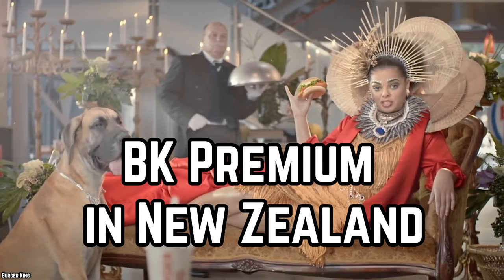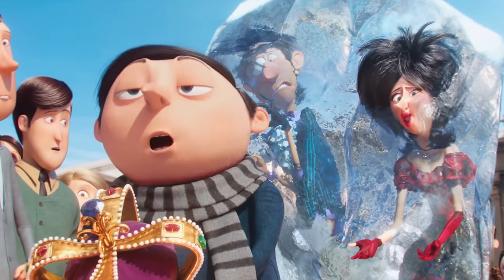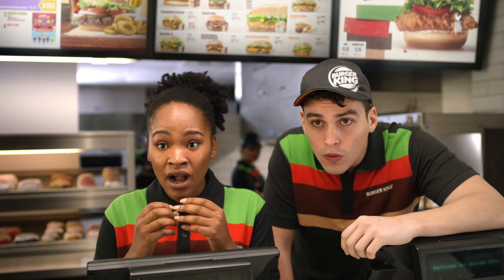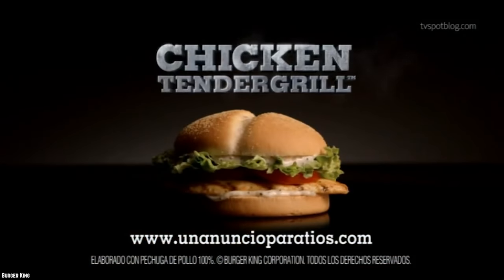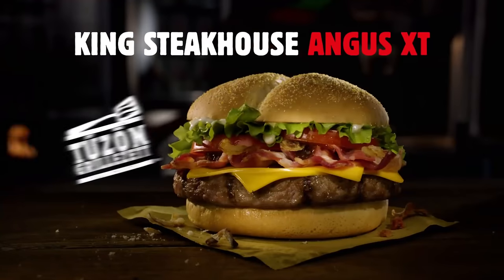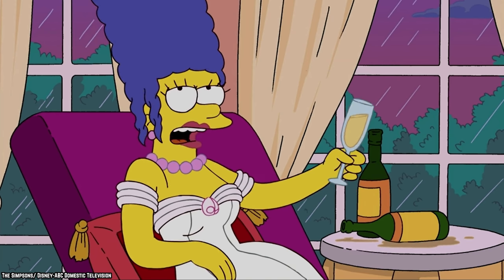BK Premium in New Zealand. In New Zealand, the Crown Jewels has a completely different meaning than it does in the United Kingdom or even American slang. On the island nation, the Crown Jewels referred to a series of premium Burger King sandwiches. The core of this premium line was the Tender Grill, a grilled chicken sandwich — one of the first grilled chicken options offered by a fast food chain. The line also included a fried chicken sandwich called the Tender Crisp. Some Angus beef burgers were also part of this push to appeal to a slightly higher-end customer base willing to spend a little more for higher quality products.